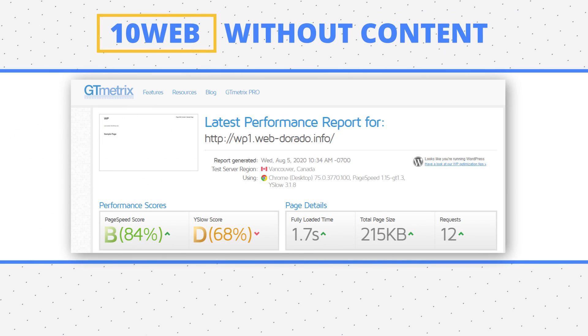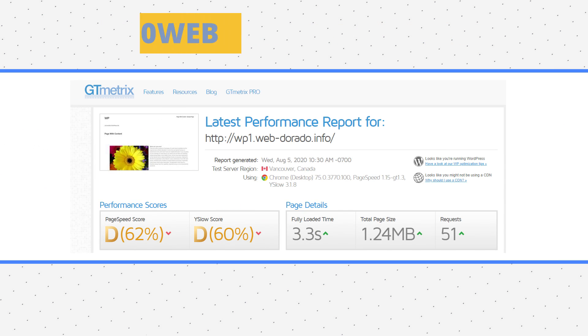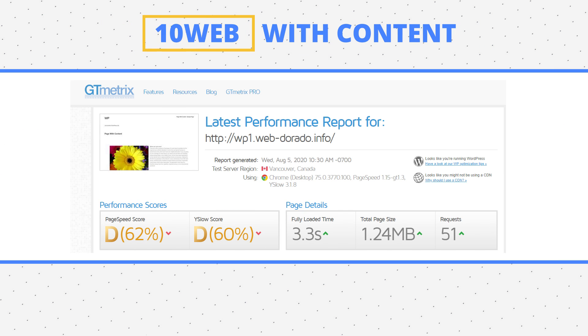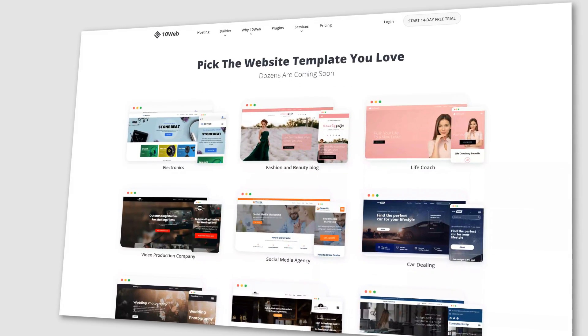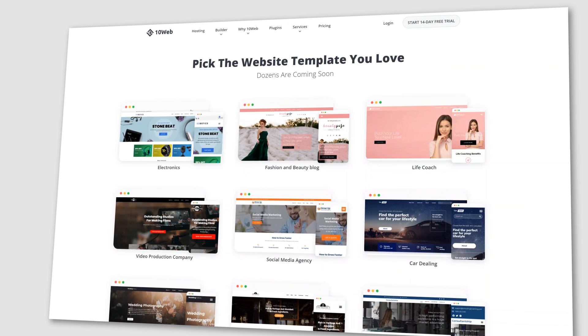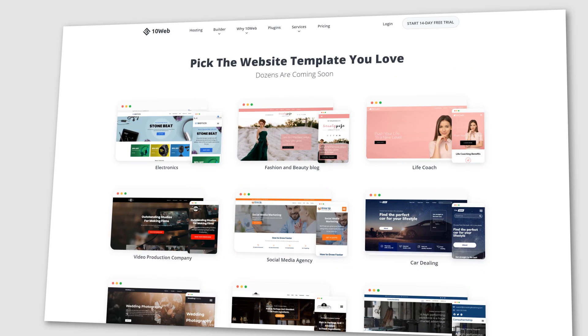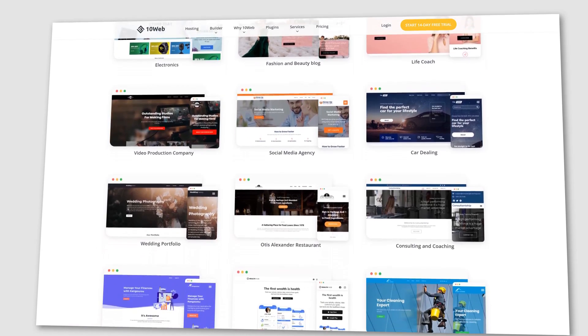The blank page weighed 250 KB and sent 12 requests. Its PageSpeed Insights and TenWeb PageSpeed scores were 99 and 97 respectively — that's impressive. The page with content weighed 1.24 MB and sent 51 requests, scoring 88 and 84 on Google Insights and TenWeb PageSpeed. These 40-plus themes are included in the TenWeb package which costs $10 if you host one website and $6 if you host more than ten. Overall the scores are high, so you should definitely give it a try and optimize before deciding if one is right for your agency.